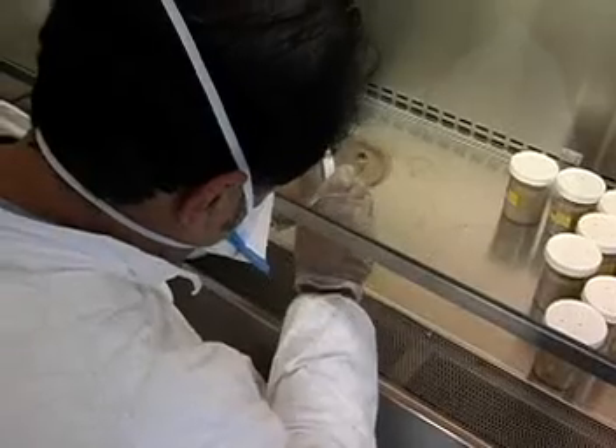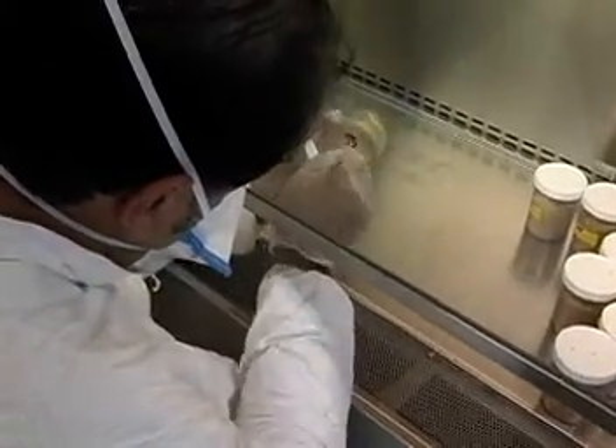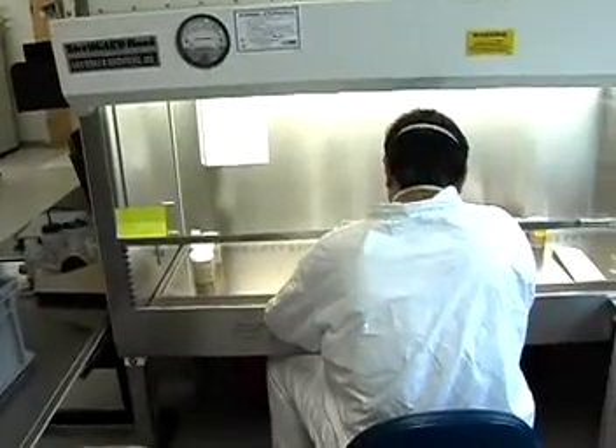They set up, operate and maintain laboratory equipment used in experiments and production. This increasingly includes working with robots, computer interface tools and electronic devices.